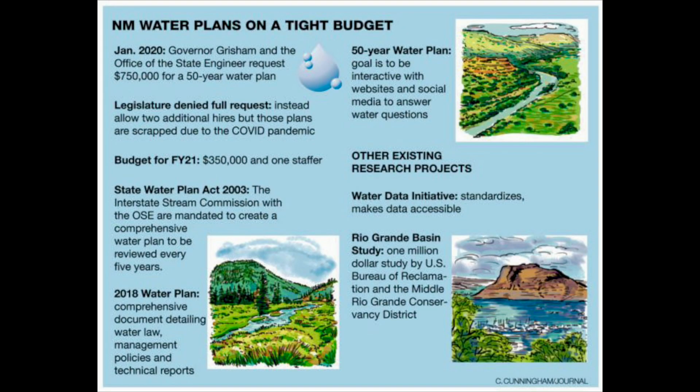Let's talk about the future and what the state of New Mexico is doing. In January 2020, Governor Grisham requested a $750,000 50-year water plan so that the state can sustainably move forward. The legislature denied the full request and instead allowed two additional hires, but that plan was scrapped due to COVID. However, in 2021, they did give $350,000 and one staffer increase. Fortunately, the Rio Grande Basin study is a $1 million study by the U.S. Bureau of Reclamation and Middle Rio Grande Conservancy District, which is looking at the future of our water in more in-depth detail, and hopefully will result in a 50-year water plan.